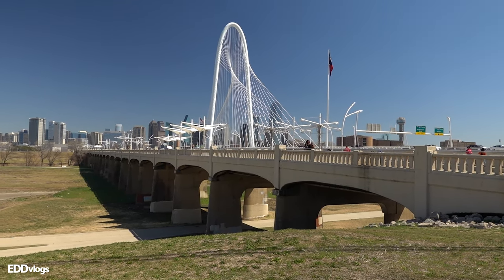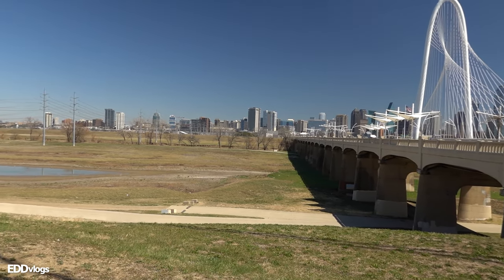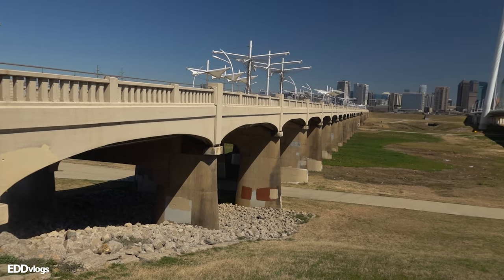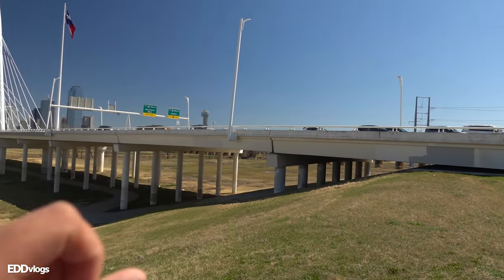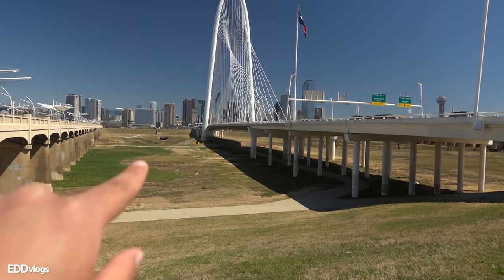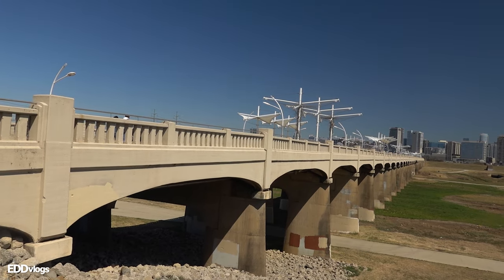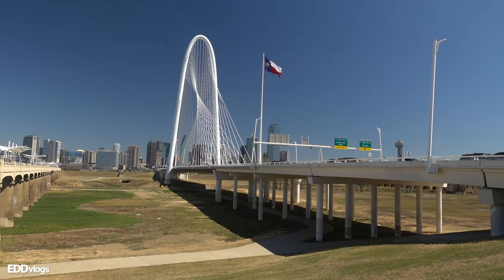Some of the most popular activities here include hiking or biking on the nearby trails. As you can see, there are hiking trails right underneath the bridge, which are perfect for hiking, biking, or running. I made it to the other side just to show you that the trail continues further in both directions. You can also go around to get closer to the river. Right now we are right in between the pedestrian bridge and the Margaret Hunt Hill Bridge itself — I've seen people doing a bunch of activities taking advantage of this beautiful day.